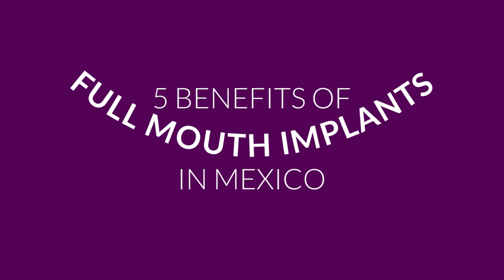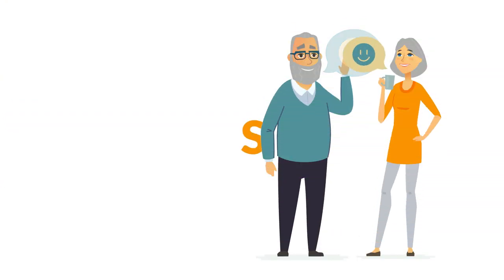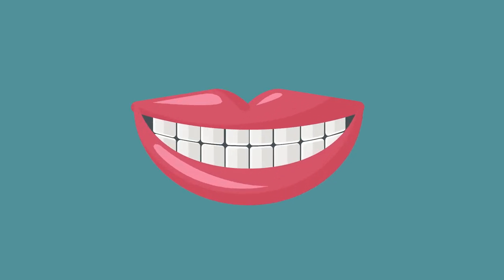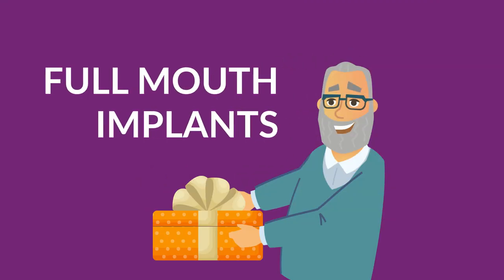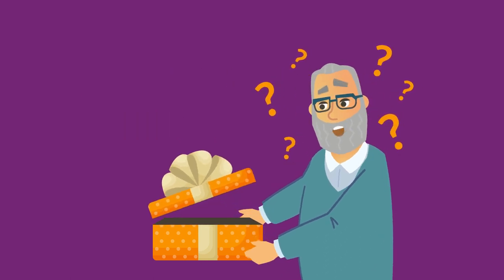Five benefits of full mouth implants in Mexico. Smiling is one of the most essential things humans do to connect with others, although it can be uncomfortable and embarrassing when you have lost all teeth. Full mouth dental implants is an effective treatment that offers distinct advantages over other procedures. Before we explain these advantages, it's important you completely understand this dental treatment.